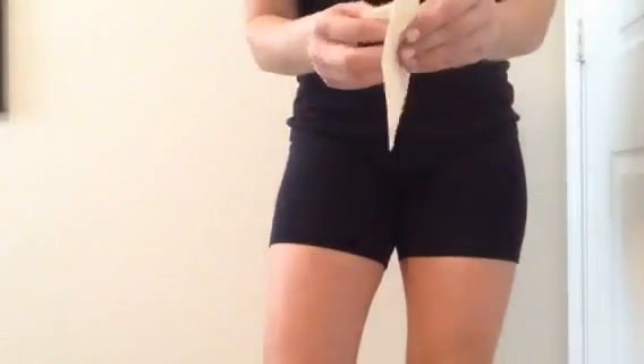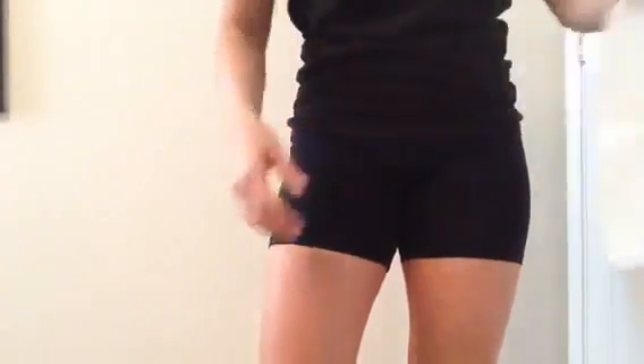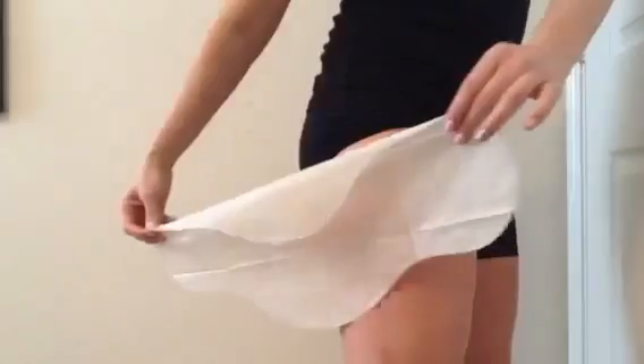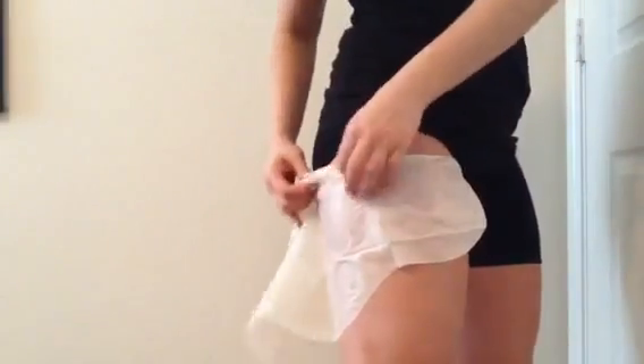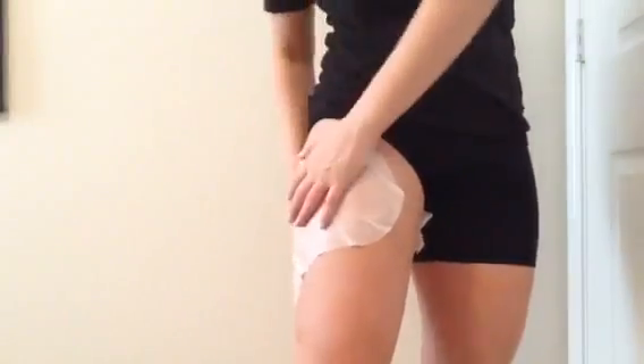I'm just wearing a kind of spandex short here today. Unfold the wrap — we have clean skin, no other lotions or oils. I'm going to spread that cream on there; it smells great. I'm going to apply it like this, and you just want to smooth it out and make sure the cream is getting soaked in.